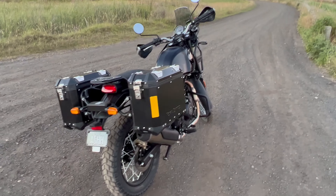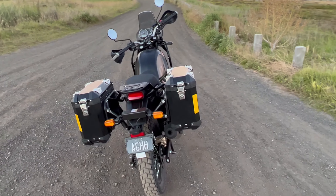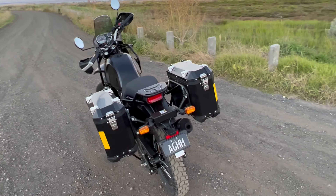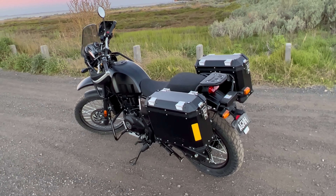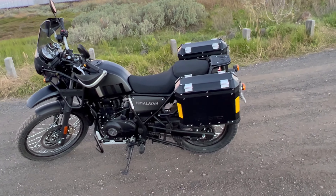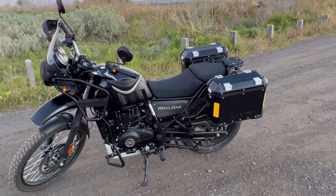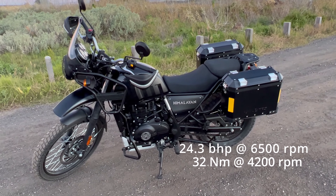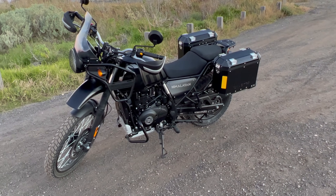It's still on its run-in period so I haven't really taken it very fast. The manual says maximum 60 k's in fifth, which is taking me a bit of getting used to, but I'm loving the experience and the more I ride it the more I love it. It's really nice to ride slow and relax. These things aren't very fast — they've got a fair amount of torque, I think around 23–24 horsepower and 32 foot-pounds of torque. I'll put the specs on screen.